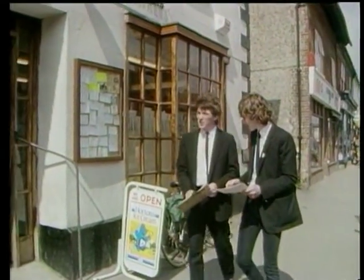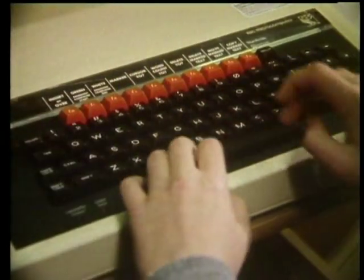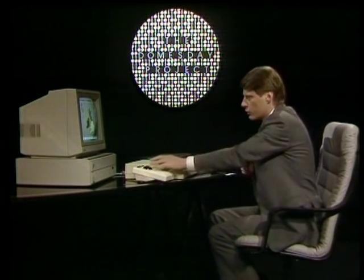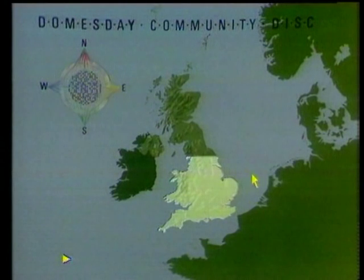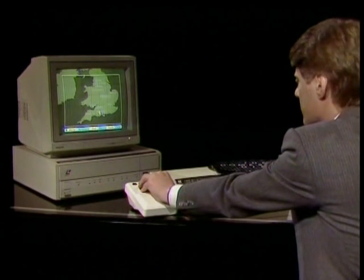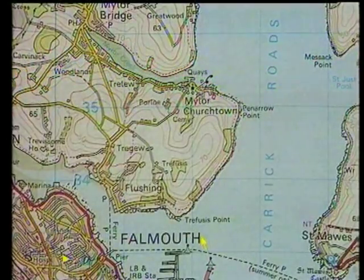14,000 schools — that's almost half the primary and secondary schools in the United Kingdom — took part. They completed surveys of three-by-four-kilometre sections under the supervision of 125 local authority coordinators. This has been a unique opportunity for schools to gain practical experience in collecting data, introducing many students to microcomputers in a national educational project, as well as improving their awareness of their local communities. With the community disk loaded, the system first displays a map of the whole of the United Kingdom, and you can control it using a tracker ball to indicate the area you're interested in.